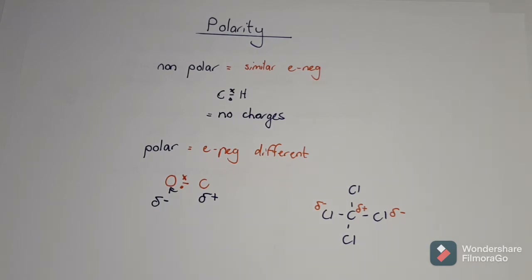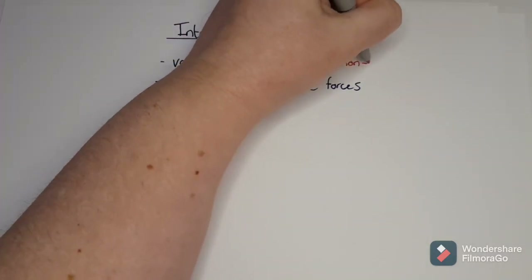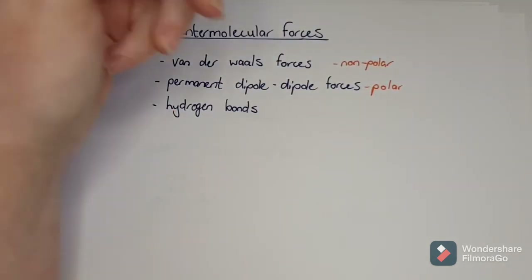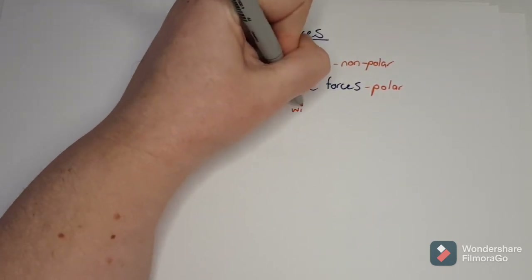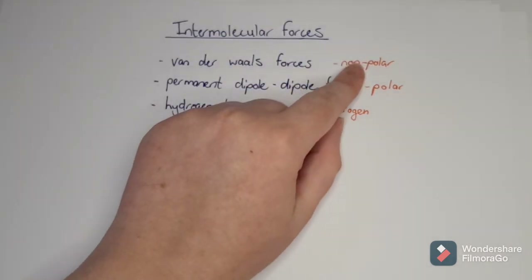Because of these polarities, we can create intermolecular forces. There are three different kinds: Van der Waals forces, which are between non-polar molecules; permanent dipole-dipole forces, which are between polar molecules; and hydrogen bonds, which are between hydrogen and very electronegative molecules - but it has to have hydrogen in it and also lone pairs. Let's look at the first one: Van der Waals forces with non-polar molecules.